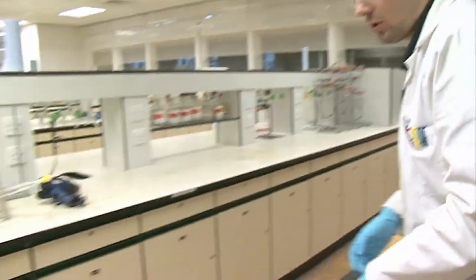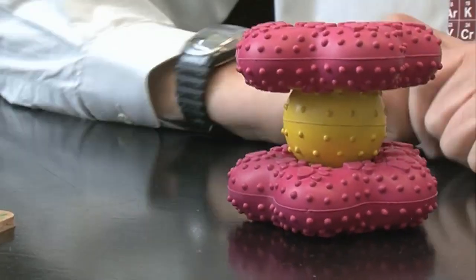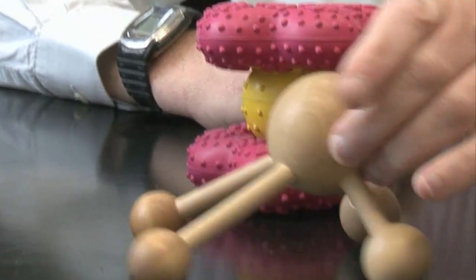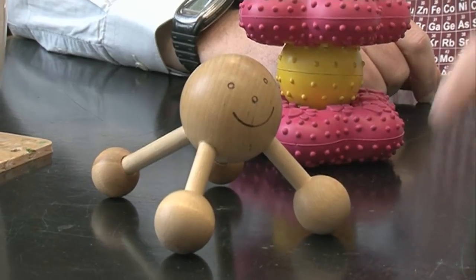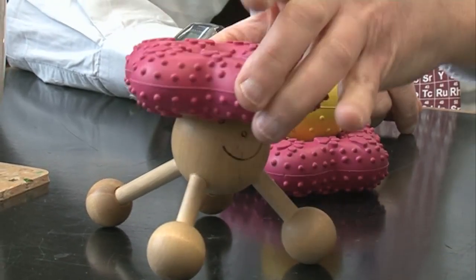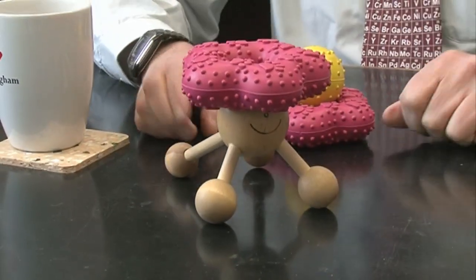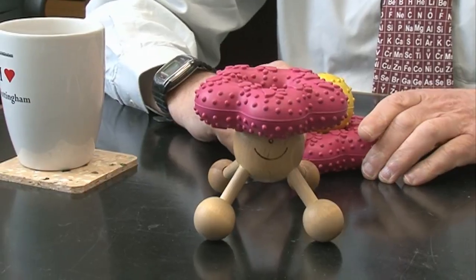Once people understood this structure they realized that you can make all sorts of other compounds with just one of these rings. So if you take this here — which you can imagine is niobium with four groups on it — you get a stable compound with just one ring on the top. Some people call these piano stools because it has a place to sit and some legs.